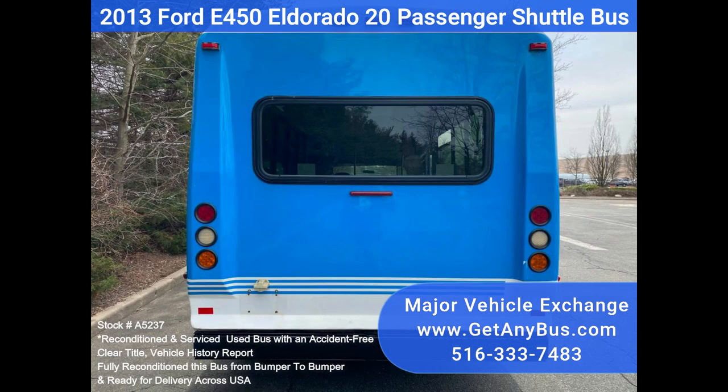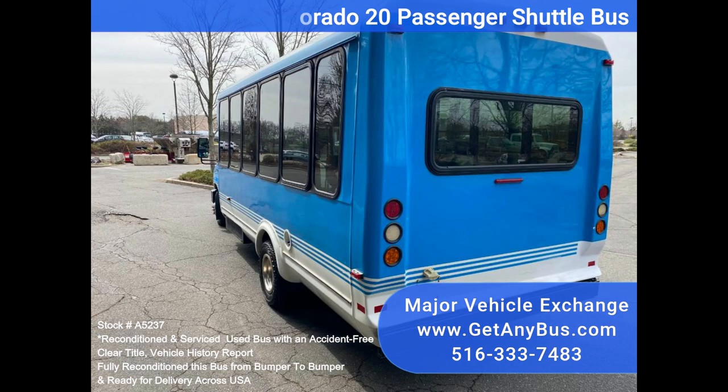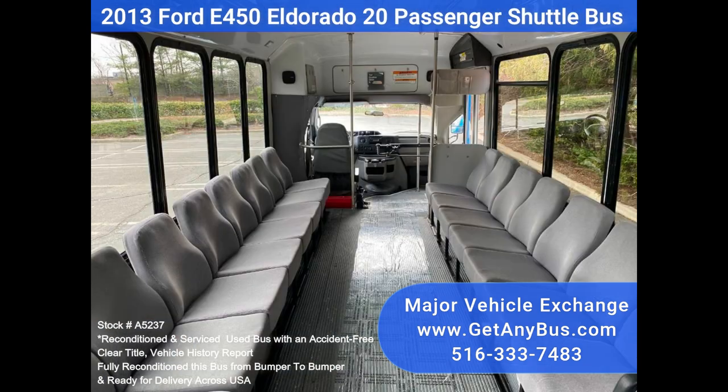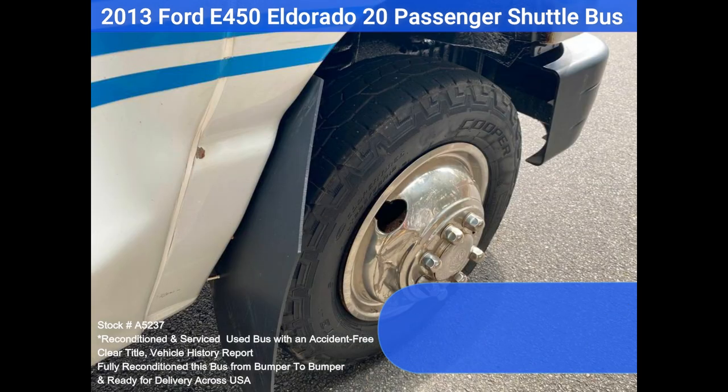Excellent condition cloth seating. We have reconditioned and detailed this bus to give it an excellent appearance. The bus was fully serviced and inspected as part of our reconditioning process. Any repairs are done as needed to make this bus fit for almost any use. Clean title on hand. All electrical and mechanical equipment is properly working and the tires are in very good condition.